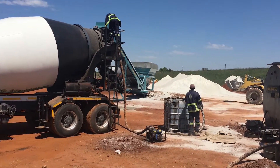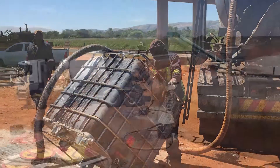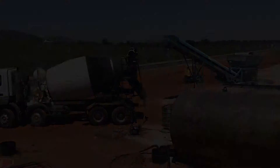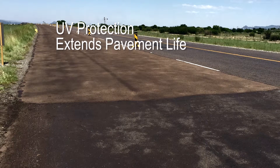Tar Spray's proprietary plant designs can be set up and delivered to the remotest areas of sub-Saharan Africa within two weeks, creating a central manufacturing and distribution point. Our Microsurface provides excellent protection from the intense African sun and extends pavement life.